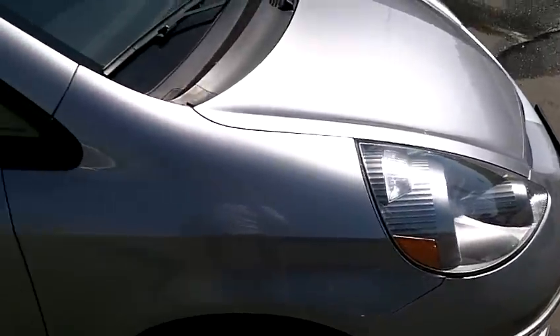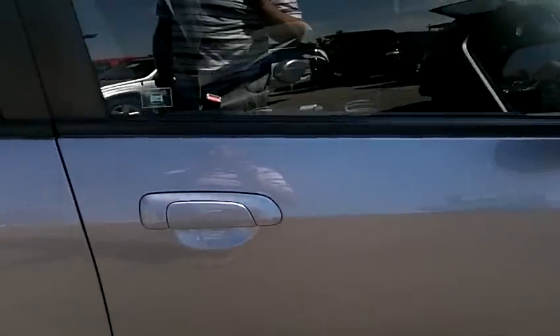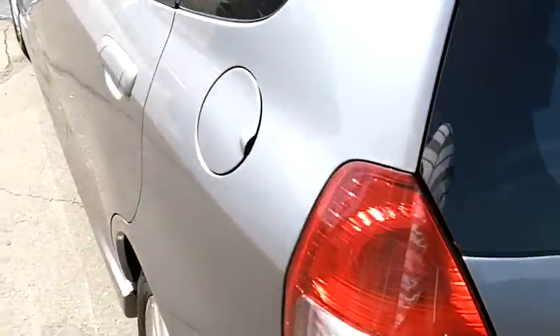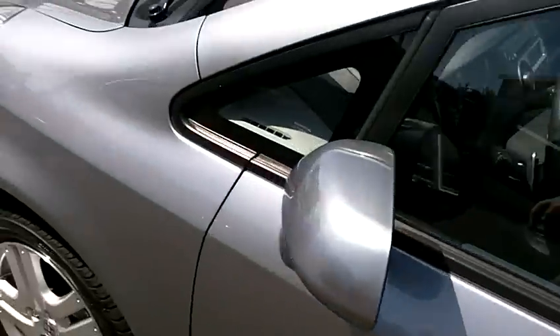It's a very attractive platinum silver metallic in color, and the paint is in fantastic condition. The right side of the car is in beautiful shape, and the rear bumper and tailgate are also very, very clean. The left side, or driver's side of the vehicle, is also in beautiful condition.